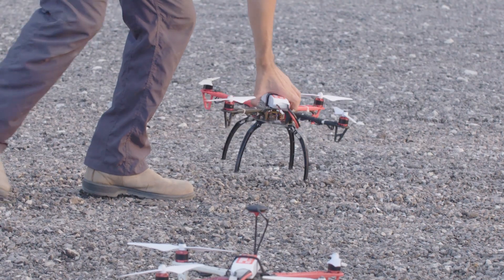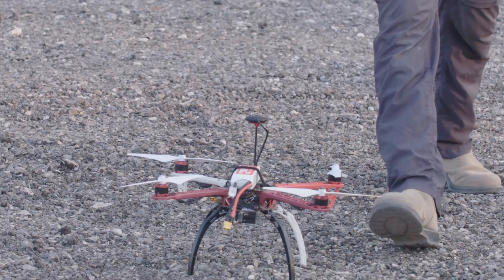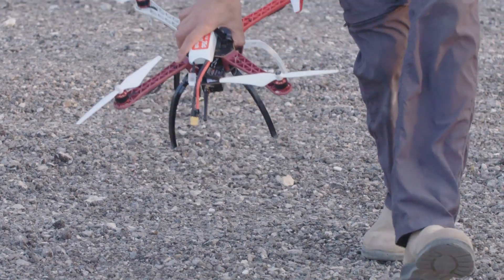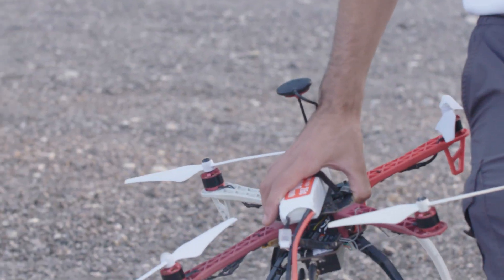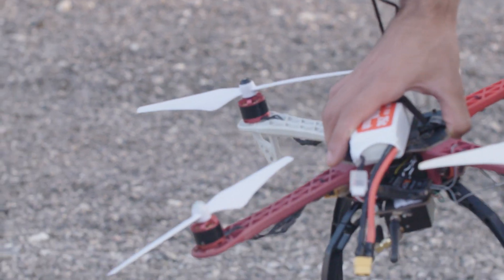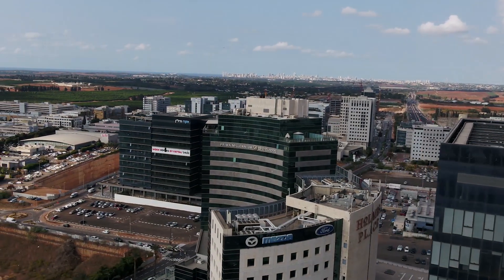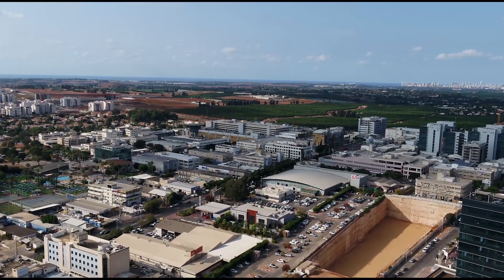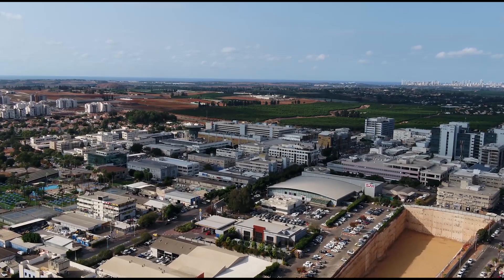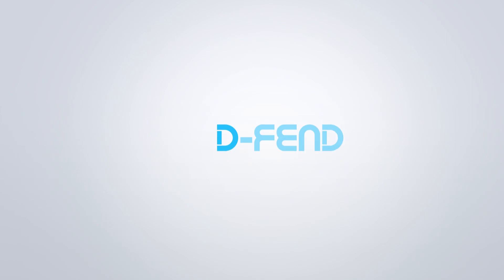With EnforceAir, it is easy to handle drone incidents and keep everyone in the area safe. DEFEND Solutions ensures the smooth flow of communications, commerce, transportation, and everyday life. EnforceAir empowers organizations across sectors to take complete control in sensitive situations. The drone threat is constantly evolving, so DEFEND Solutions tirelessly develops new capabilities to stay a drone threat ahead.